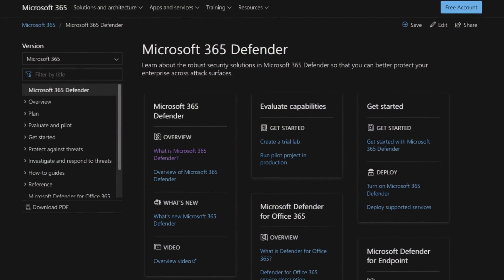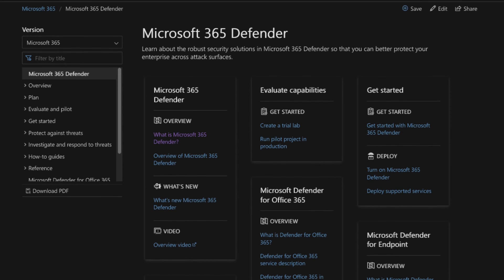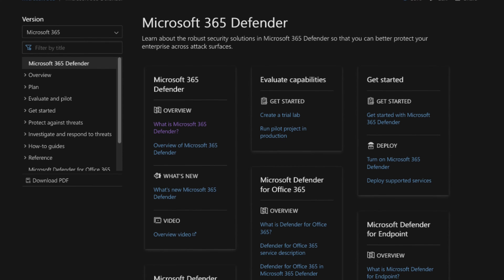Lots of people think that using Microsoft 365 provides all the security you need, but most companies just use 365 out of the box and that unfortunately doesn't provide much security. If you are using 365 that way you are leaving yourself wide open for a phishing attack. You absolutely need an email security product to protect your Microsoft 365.